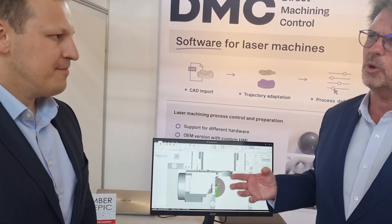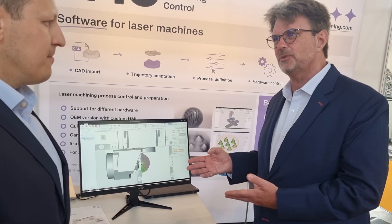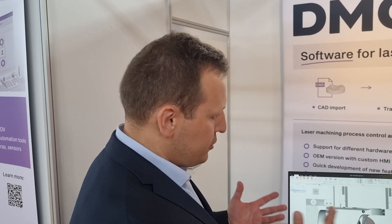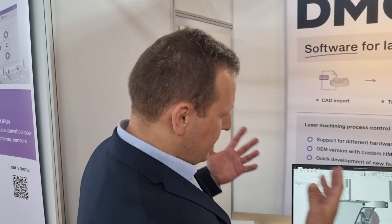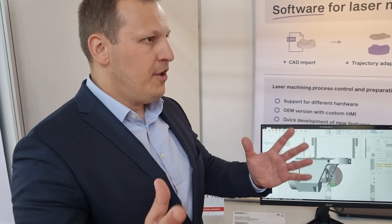So because you've worked with so many different companies, I imagine it's very well tested — you must have multiple combinations. Exactly. We've shipped hundreds of licenses and hundreds of machines running with DMC. So we've had a lot of chance to make it stable and as user friendly as possible, and we've touched a lot of different applications and helped.